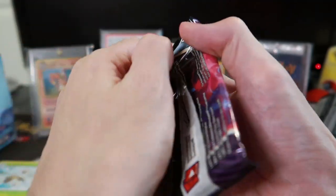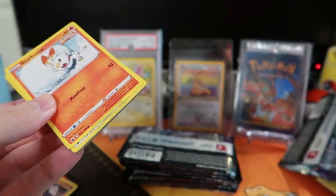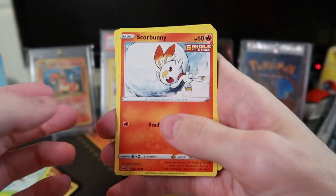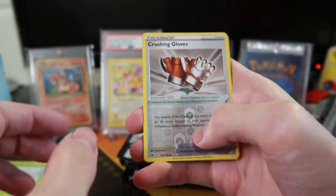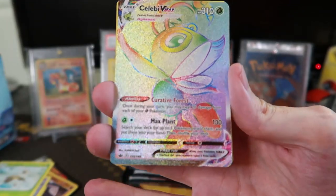I feel like I should go for the base Sword and Shield set and then maybe this one. With 36 packs — 10 cards per pack, that's 360 cards total. That's got to get you close, at least for the uncommons and commons. It's a big set though — yo, Celebi VMAX! That's pretty sick actually!